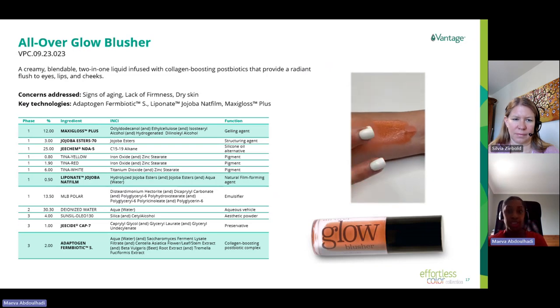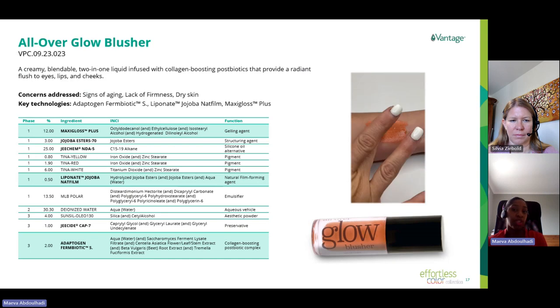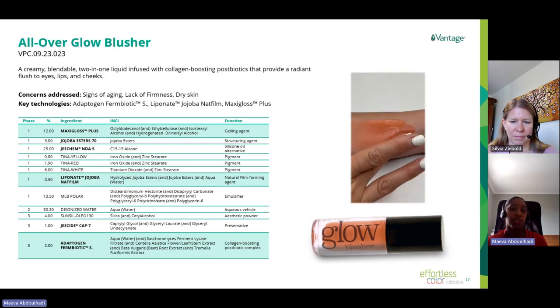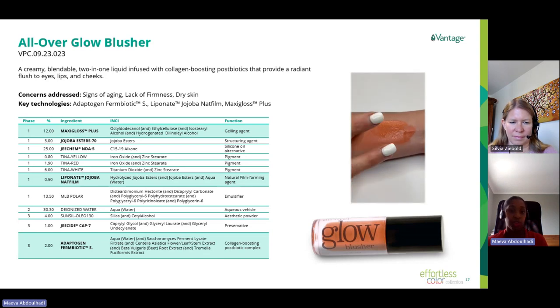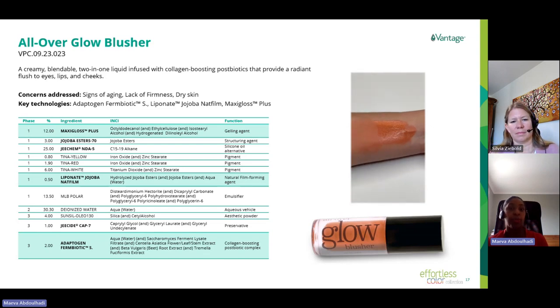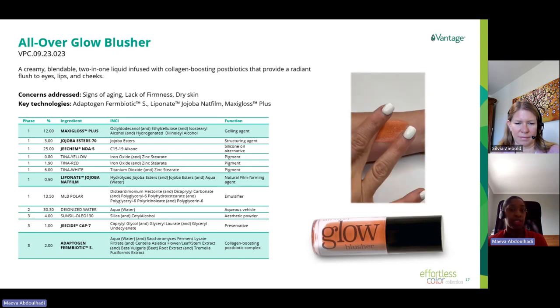Next is the All-Over Glow Blusher, the second multi-purpose formulation — it can be used on the eyes, cheeks to promote healthy-looking skin, or over a lip balm to add color to the lips. This is a liquid water-in-oil emulsion, so when applied on skin, the oily phase is felt first, meaning ingredients must be carefully selected as they are the first sensations perceived by the consumer. The texture is very creamy upon application, due to three ingredients: 12% MaxiGloss Plus, a non-diluting adjunct with film-forming properties that provides bouncy and cushion feeling; 3% Jojoba Ester 70, acting as a structuring adjunct for thickness and creaminess; and GKMND F5 (C15-19 alkane), which significantly improves glide with a light after-feel.